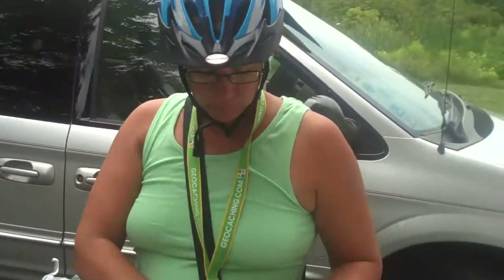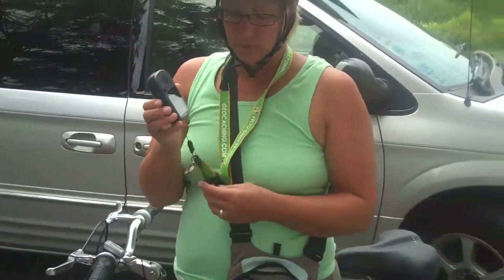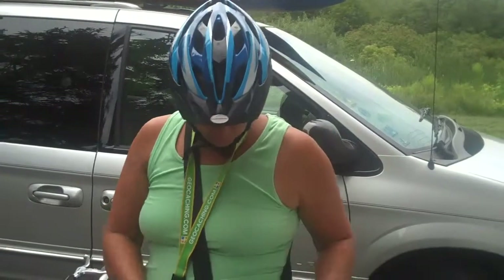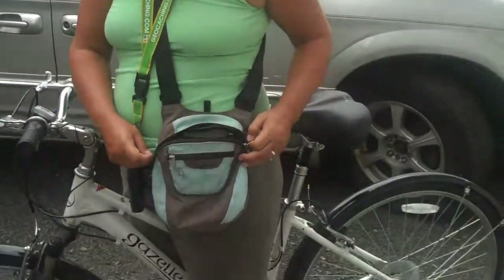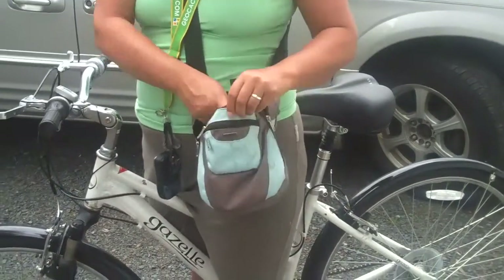The art of geobiking. You need your helmet, you need your GPS — compass included — the lanyard, a bag for trinkets and items you want to trade, and a flashlight if you're in the dark.